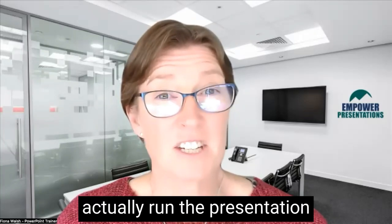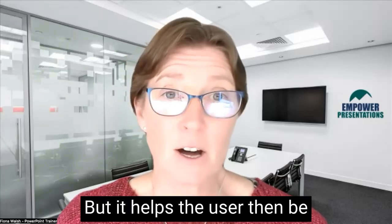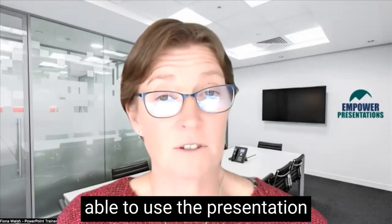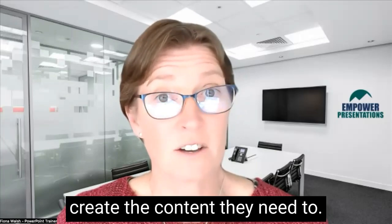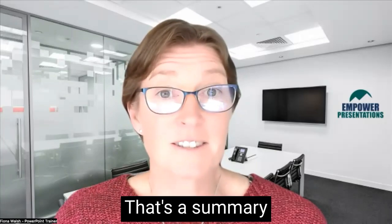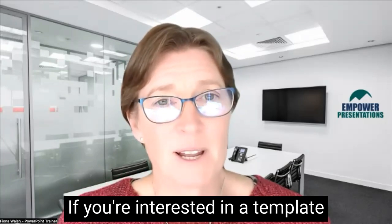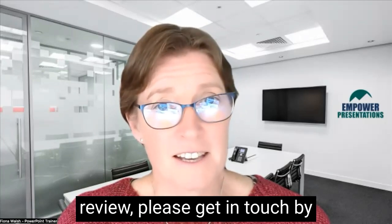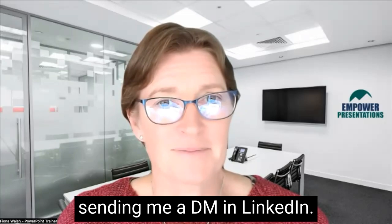This isn't displayed when they actually run the presentation, because it's off the slide, but it helps the user be able to use the slide deck easily to create the content they need to. That's a summary of the presentation template review service. If you're interested in a template review, please get in touch by sending me a DM on LinkedIn. Thank you.